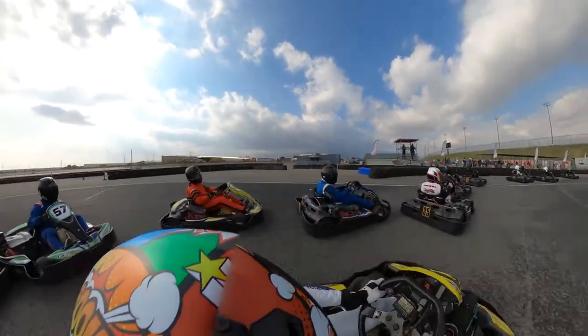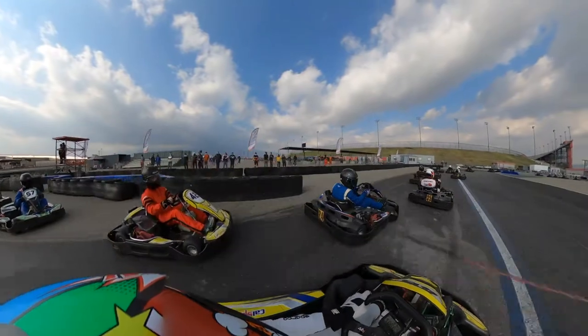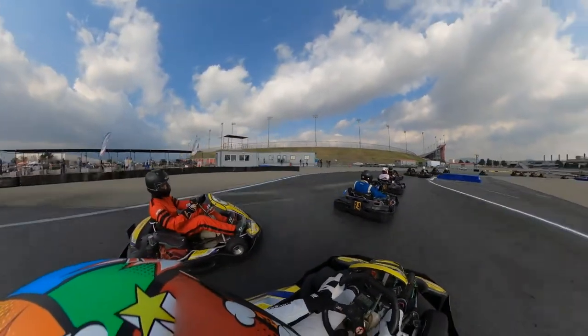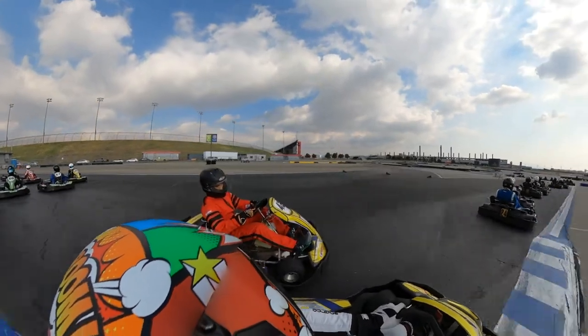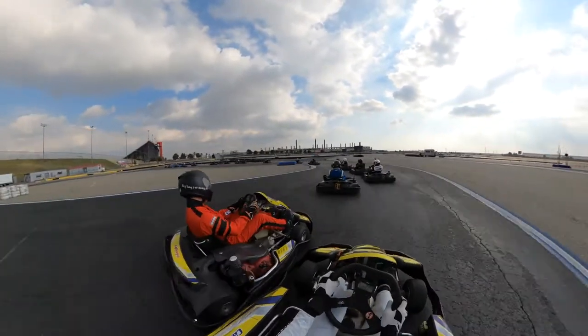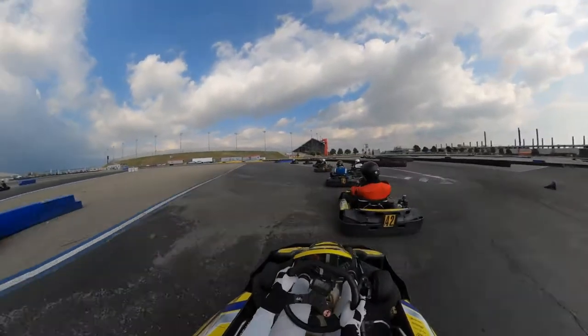Hello everybody, I'm Joey and welcome to another race analysis — this being from round three of the 2021 Cal Speed Sprint Series. This race was my best result to date, finishing 20th in the A main, and I'll take you through how I got that result.